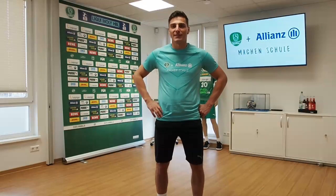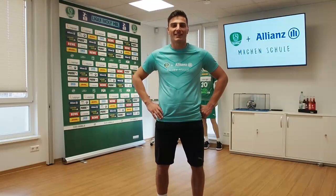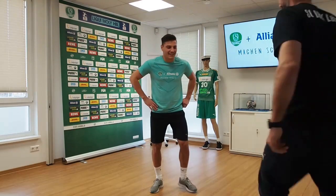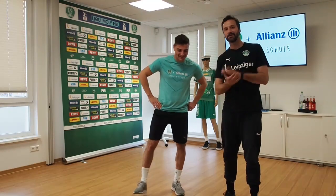Hello and welcome to the first episode of our online sports lesson in cooperation with Allianz. We want you to be part of our handball family. This is why all fans and kids are invited to join this digital offer. Our professional handball player Lukas Cicala and our athletic coach Hagen will support you remaining active and sportive when staying at home in this special situation.